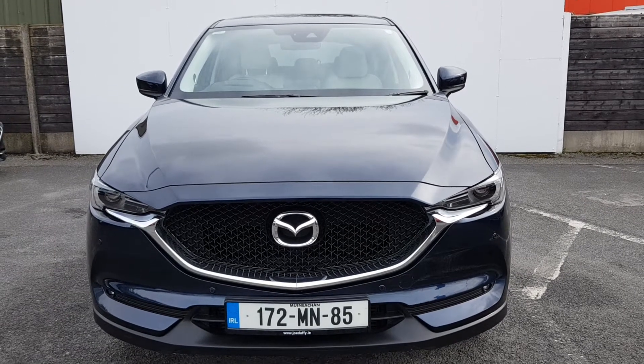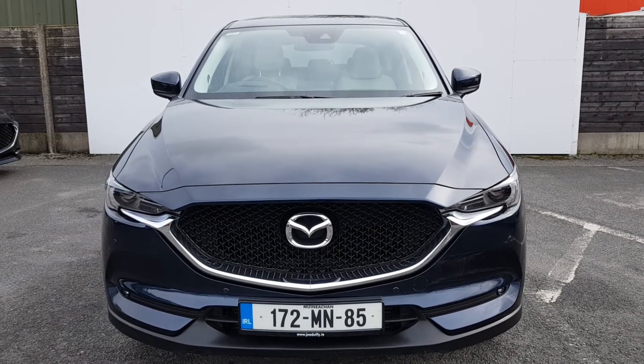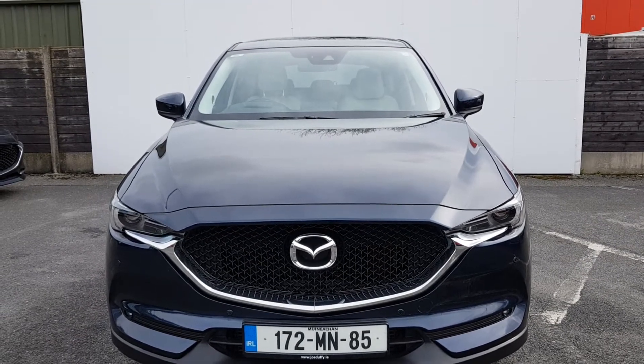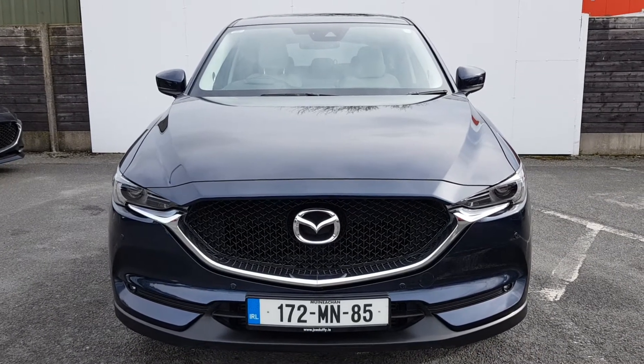Welcome to Joe Duffy Mazda Sale. My name is Carol. Today we have a 172 Mazda CX-5 Platinum Edition. This is the 2.2 diesel model, 150 brake horsepower, AMD crystal blue, also with stone leather interior.